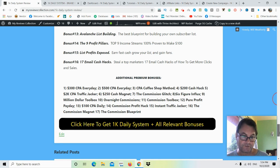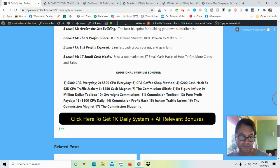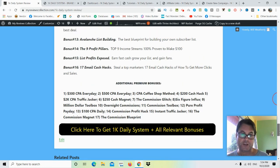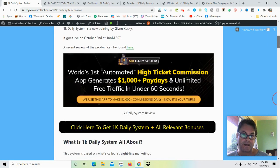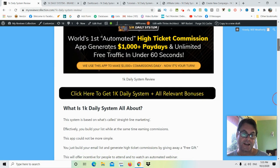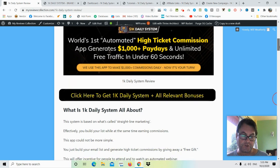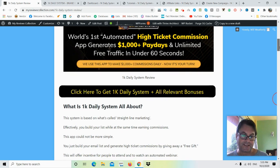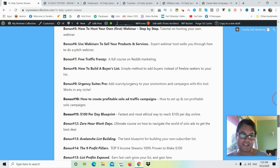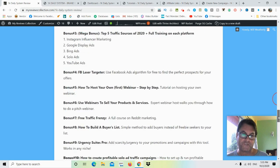Additional bonuses include: Bonus 11 — $100 Per Day Blueprint; Bonus 12 — Zero Hour Work Days, a full solo ads course; Bonus 13 — Avalanche List Building; Bonus 14 — The Nine Profit Pillars; Bonus 15 — List Profits Exposed; Bonus 16 and 17 — Email Cash Hacks. You'll also get premium vendor bonuses including 300 CPA Every Day, 500 CPA Every Day, CPA Coffee Shop Method, Commission Glitch, Six Figure Influx, Million Dollar Toolbox, and more. Click the button on my blog or the link in the YouTube description to get to the sales page — all bonuses will be waiting for you inside the Warrior Plus checkout area.